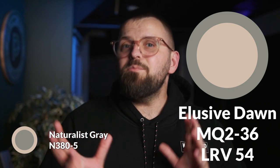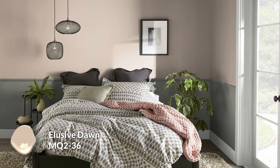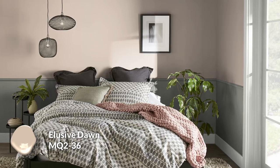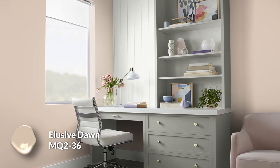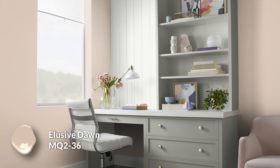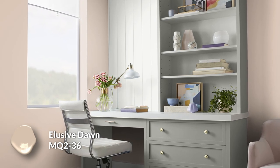Next up is Elusive Dawn, with an LRV of 54. This is a mid-tone color, not as dark as Naturalist Grey. It becomes a light accent color that feels a bit beige-y, like a light brown, with a delicate peachy quality that gets brought forward even more next to the greens in the palette. Because of that beautiful, subtle, complementary nature between this, Morning Zen, and Naturalist Grey, it will heighten both colors in a very interesting way. Paired with Milk Paint, those two coordinate really well — similar, slightly warmer-leaning colors that just work because they're not green.